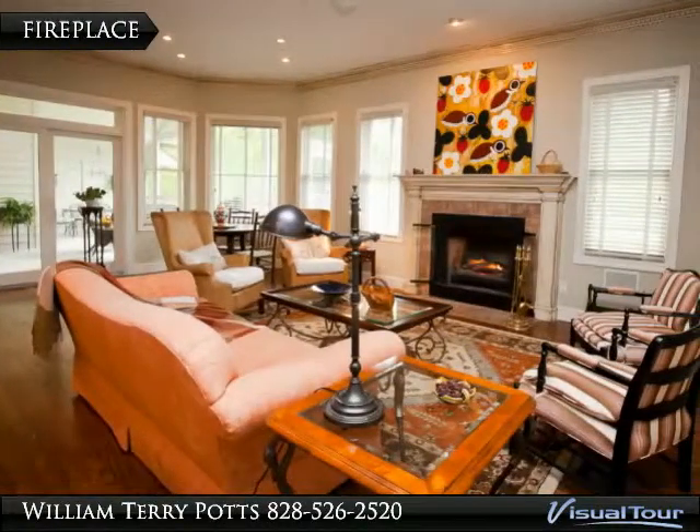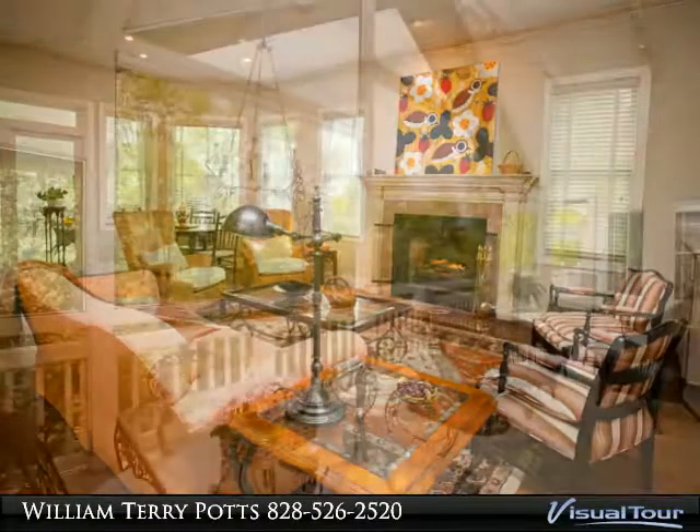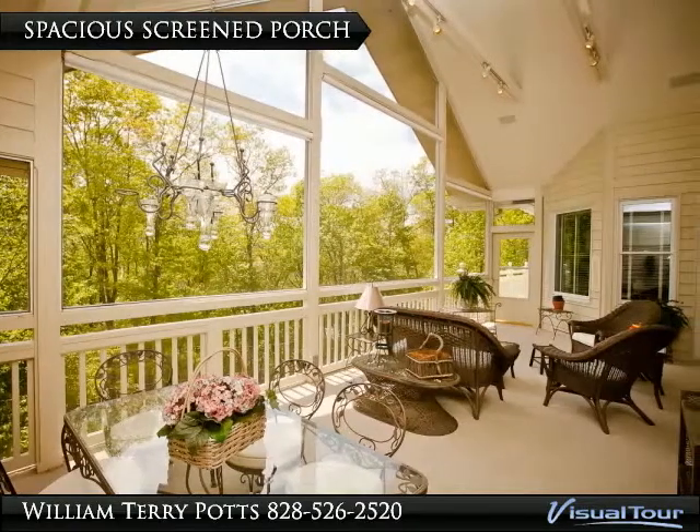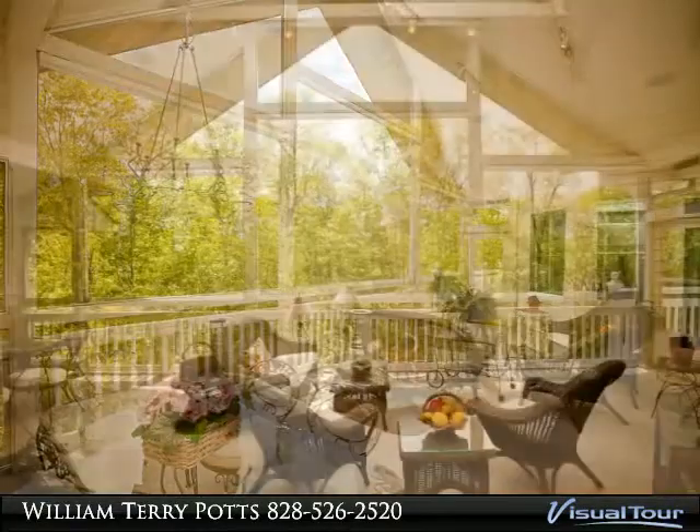Two additional guest bedrooms and guest bath. Massive living room opens up to a spacious screen porch to take in the cool mountain air. Laundry on main level, guest level family room with additional bedroom and workshop.